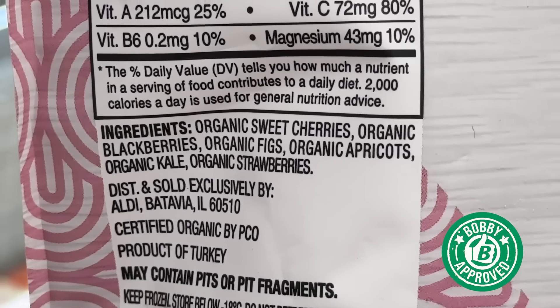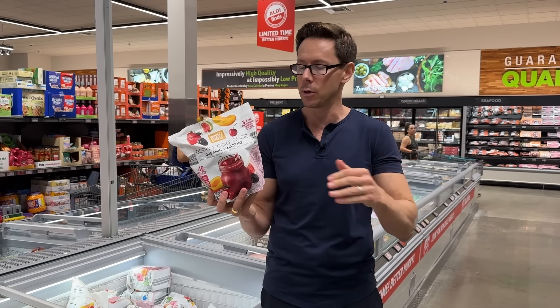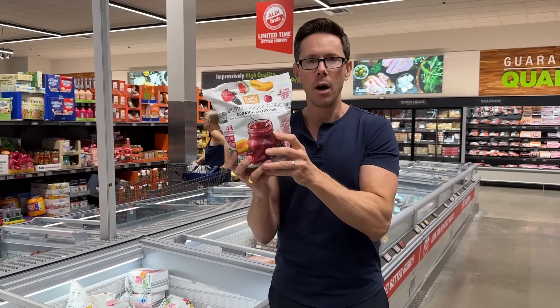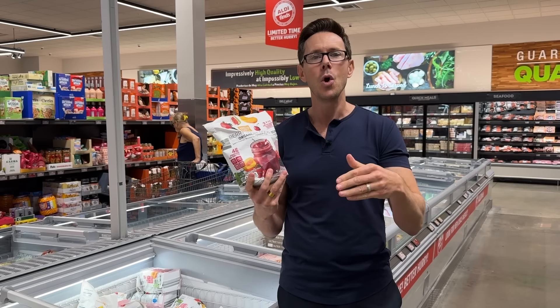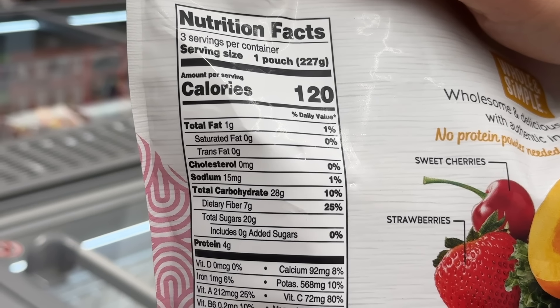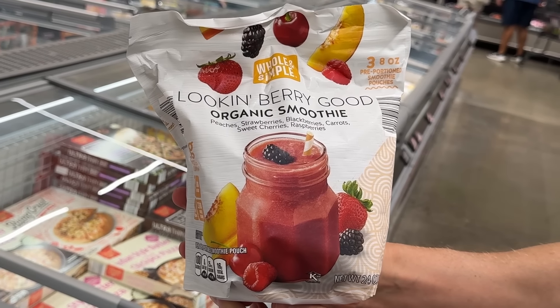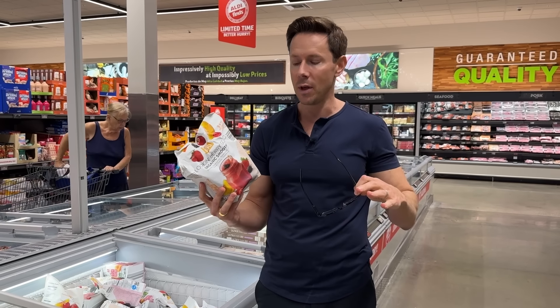In the freezer case is something really interesting. We all like to make smoothies — I make two smoothies a day with the FlavCity protein, but this is like a smoothie starter kit and it's perfectly Bobby approved. It's called Berry Fig and Good Organic Smoothie. I thought it might have added sugar or natural flavors — I was wrong. This is nothing but three pre-portioned eight-ounce packets of organic sweet cherries, blackberries, figs, apricots, kale, and strawberries. Big bonus points for doing organic because almost everything on this would be on EWG's Dirty Dozen list. You essentially get a pound and a half of frozen stuff for $7. Just chuck this into the blender with a little milk of choice and a scoop of my protein for an amazing protein smoothie.